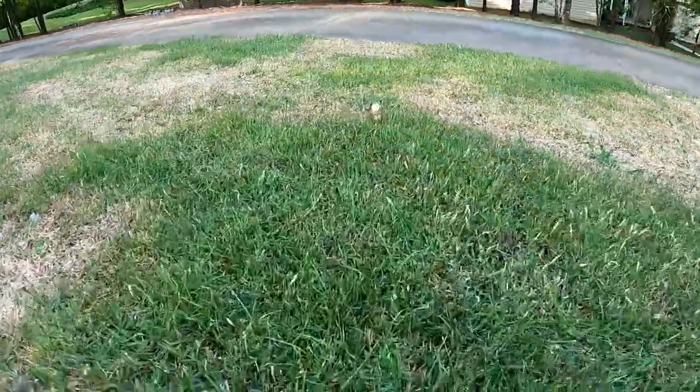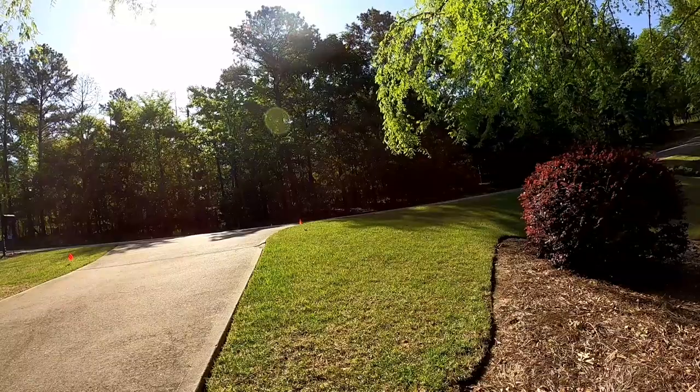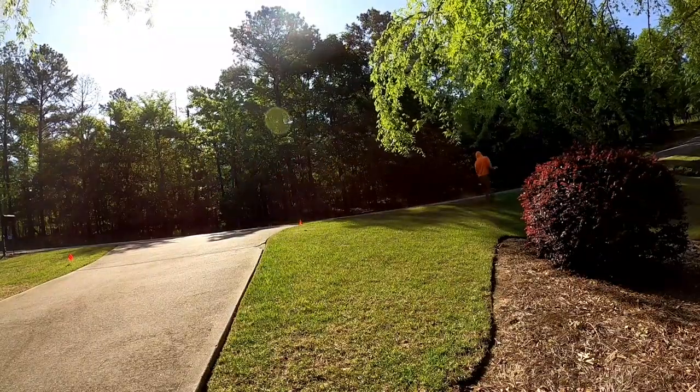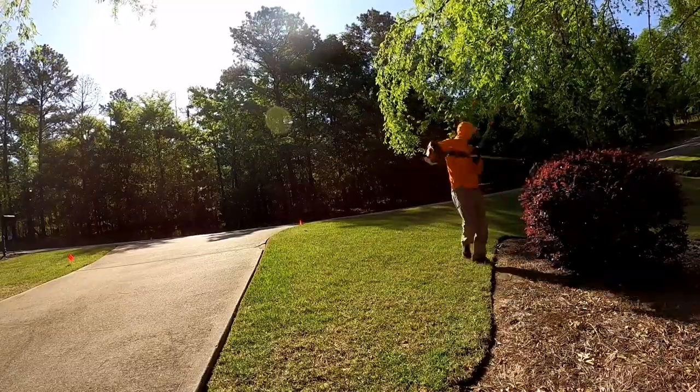Right here, this is the next one over. As you can see, this zoysia is just starting to go to seed, which is good. But look at all these patches that haven't really grown in yet. It's okay — it's just, you know, I don't know what it is, but it's coming because we haven't really fully warmed up yet.